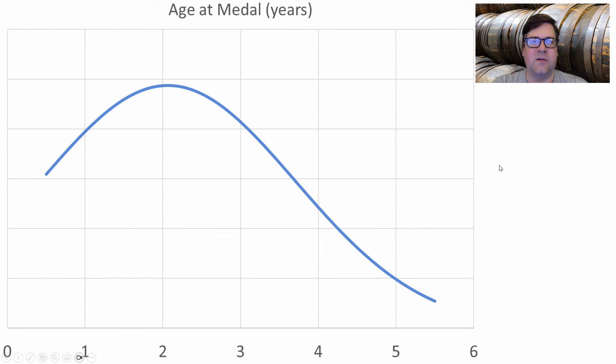A new slide here just for this style: I looked at how old these beers were from bottling before they medaled. The average was about two years before they started medaling, all the way up to five and a half years old. So this is a style you definitely want to age.